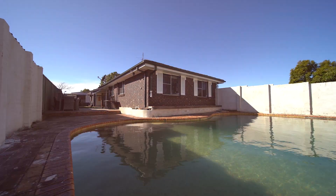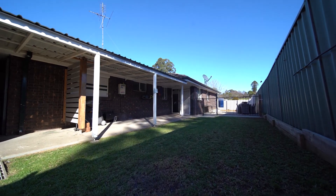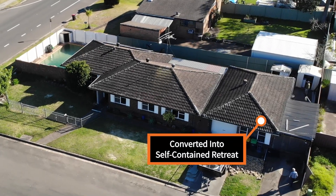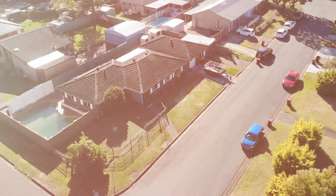Huge in-ground swimming pool plus alfresco area, and a large detached brick garage which has been converted into a fully self-contained retreat with kitchenette and bathroom.